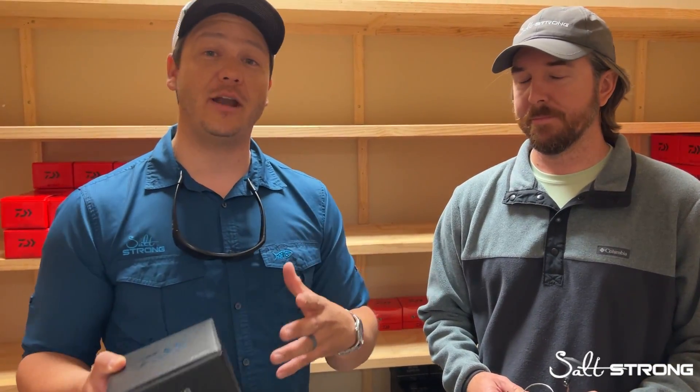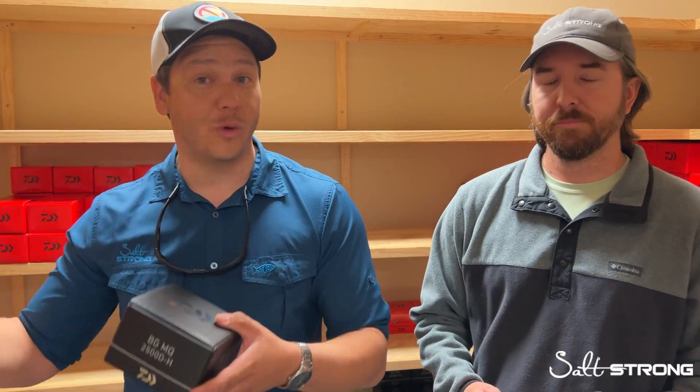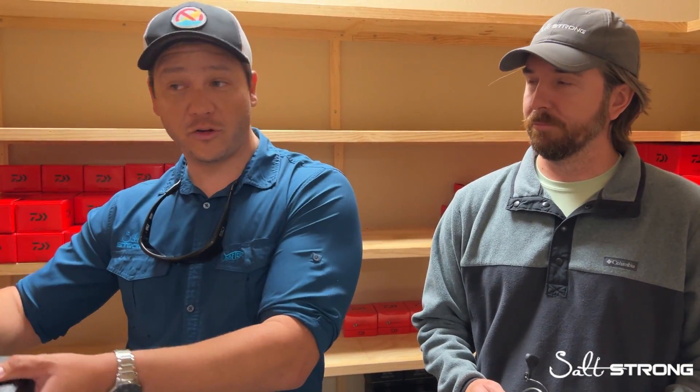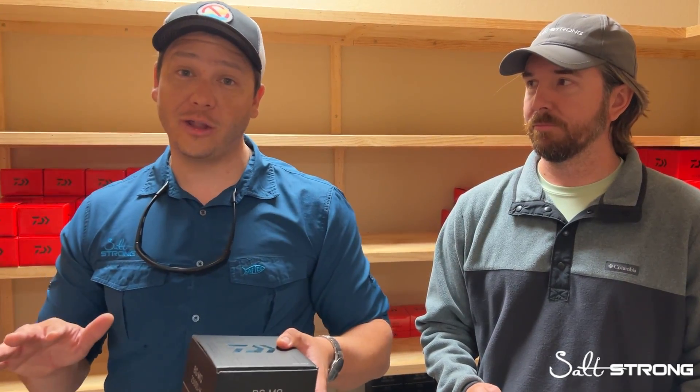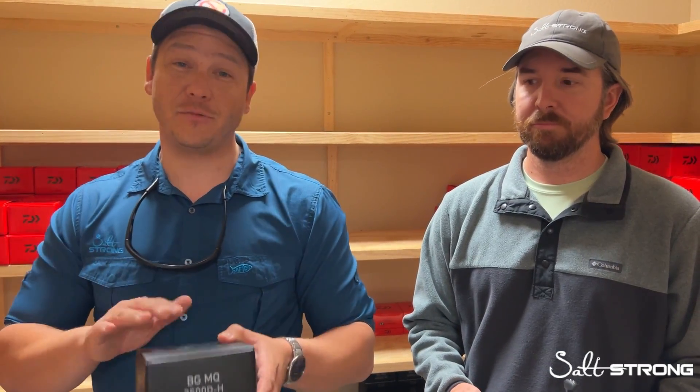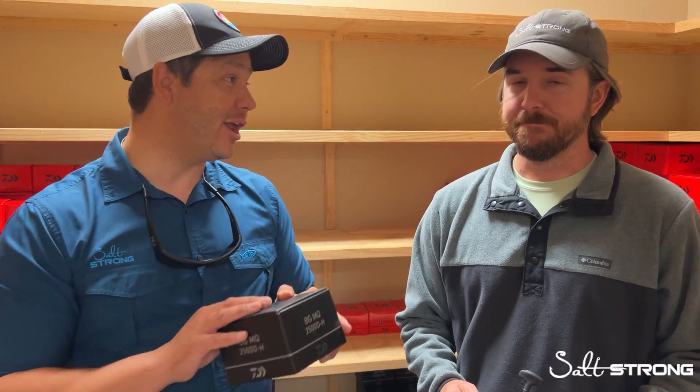I can very proudly say that put up against competitors like a Penn Spinfisher 2,500 or a Shimano Stratik FL — which is respectfully the best Stratik in its category so far — for about $200 at that same price, this blows it out of the water. And I kind of want Luke to take it away and tell me your personal experience with it.